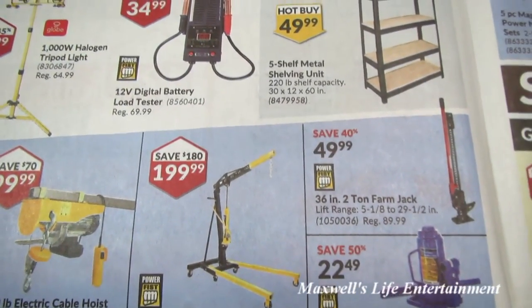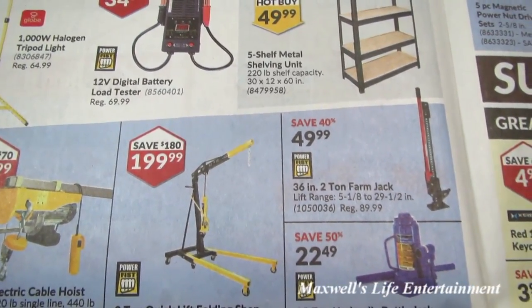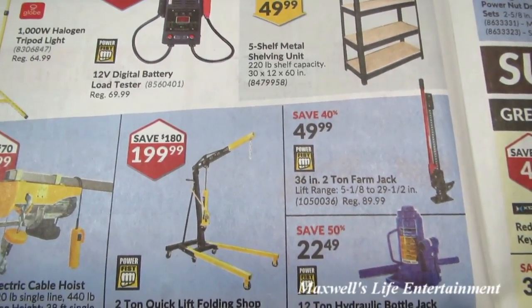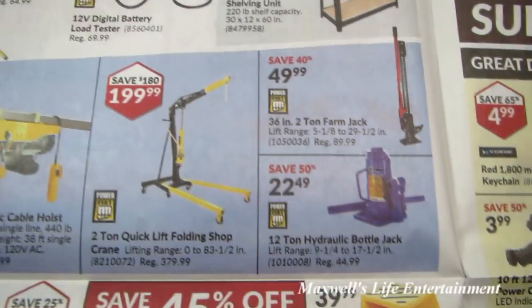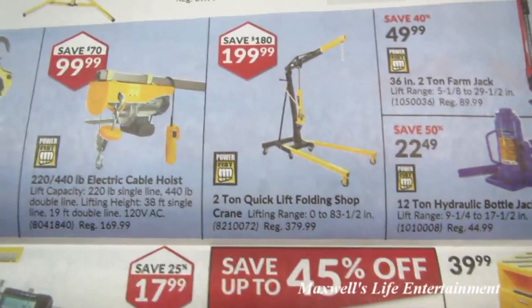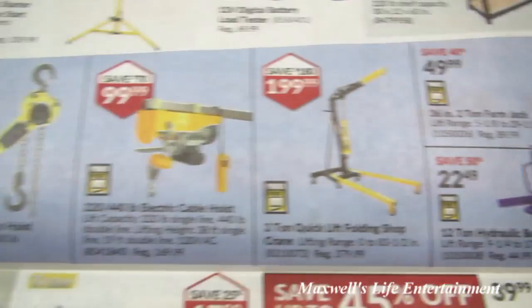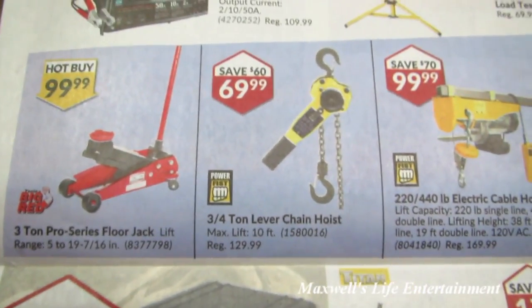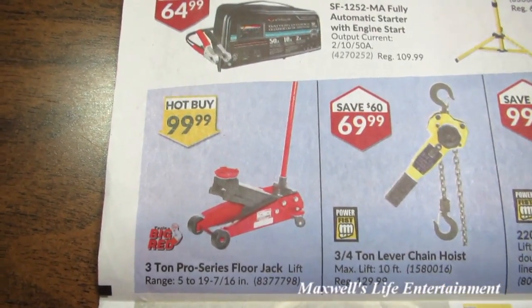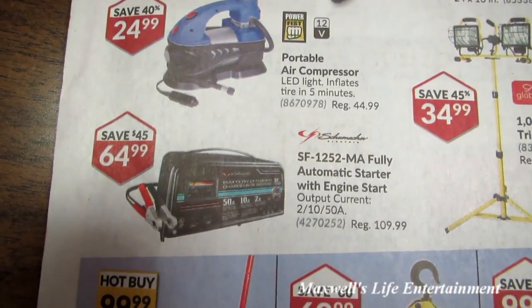A Power Fist brand 36-inch 2-ton farm jack with a lift range of 5-1/8 to 29.5 inches for $49.99. A 12-ton hydraulic bottle jack for $22.49. A 2-ton quick-lift folding shop crane for $199.99. A 3/4-ton lever chain hoist for $69.99. A 3-ton pro series floor jack for $149.99.